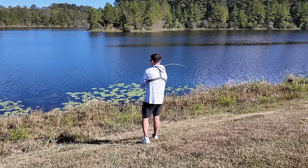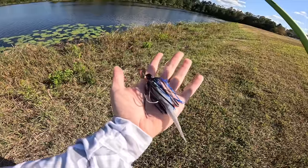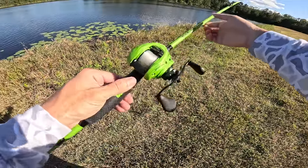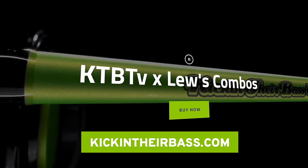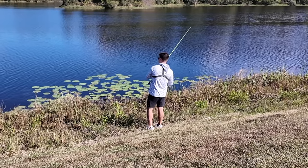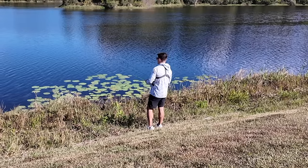Alright boys and girls let's get this started. This place is looking so good. We got us a black and blue chatter donk with a fluke on the back of it, paired up on my Kickin' Their Bass TVX Loose Combo. Check them out at kickintheirbass.com. We're going to be doing a lot of fan casting today - throwing up on the lily pads a ton but also a lot out in the middle as well.